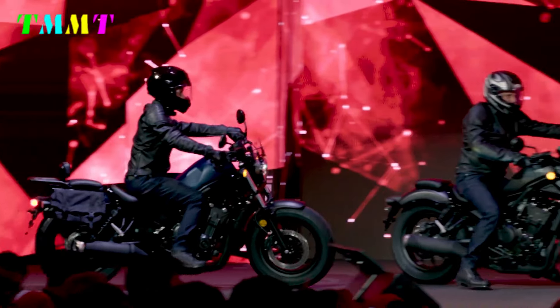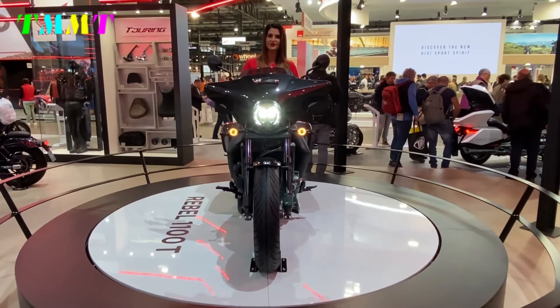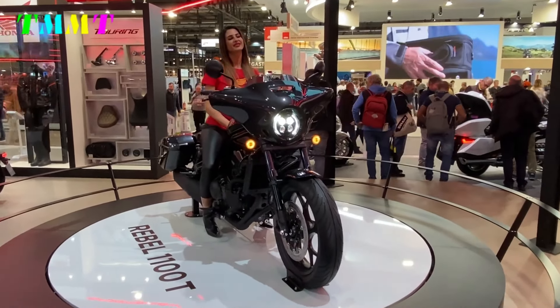Information has come in that an additional model will be introduced for the Rebel 1100. Details are unknown, but we expect it to be a version with a bikini cowl, like the Rebel 250S edition.